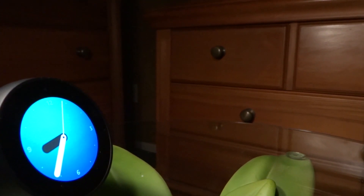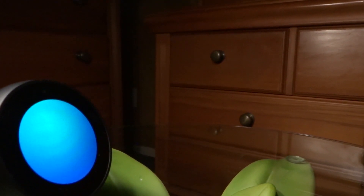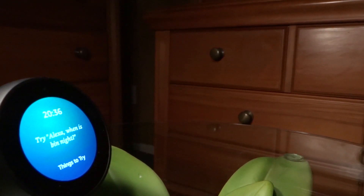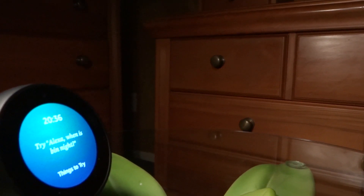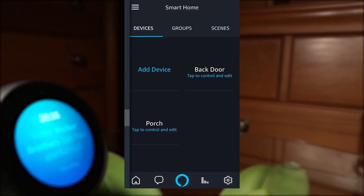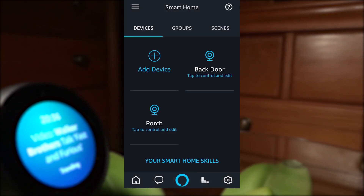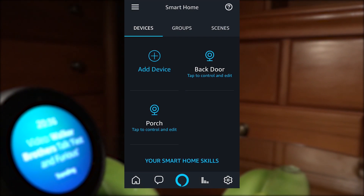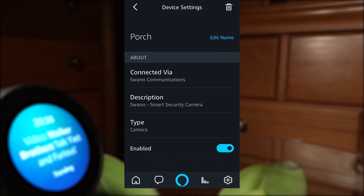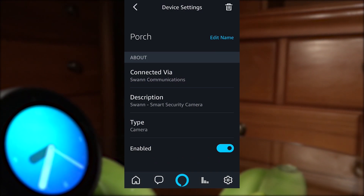If you need to, you can access the smart home page by selecting the smart home option from the menu. This will come in handy if you need to change the name for your camera. From the Amazon Alexa app, open the menu and select the smart home option. Select the camera that you want to rename, which Alexa can also use as an alternative name when responding to your command. Tap edit name next to the camera name, then enter the new name.